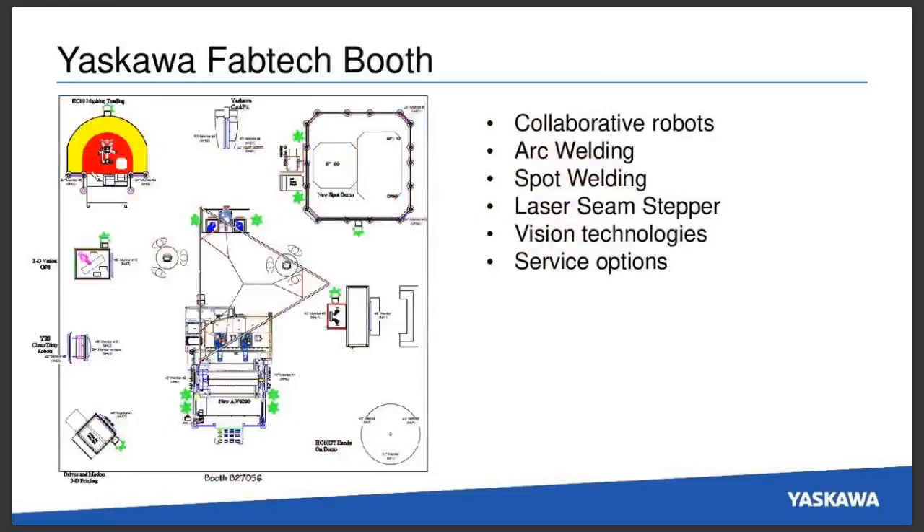If you take a look at our booth, this is kind of a CAD layout of what we're planning for the show. We're going to be showing collaborative robots, a lot of arc welding, some spot welding applications. We also have a laser seam stepper from IPG that will be on display. We'll also be showing off some vision technologies, service options, and a lot more.